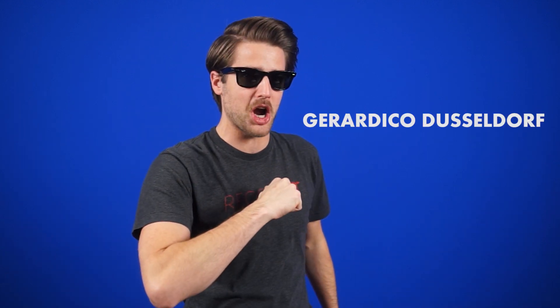This Monday, only one man has the know-how, the class, the precision, to deliver the tech news straight to your listening holes and vision balls. My name is Gerardico Dusseldorf, and this is Nettling Daily.